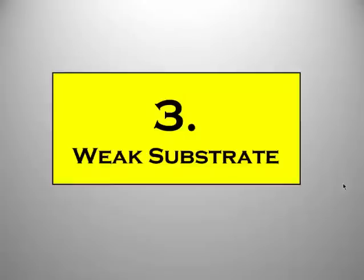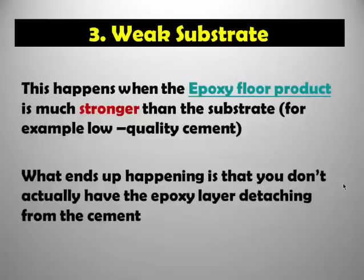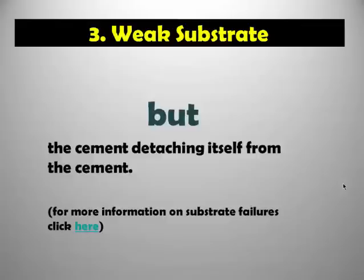The third main reason why epoxy floors might fail is a weak substrate. This happens when you coat the epoxy floor product onto a low quality cement. What ends up happening is the cement is too weak and it ends up cracking. So it's not actually the epoxy floor that's failing — it's the cement beneath that's failing. The cement detaches itself from the concrete.